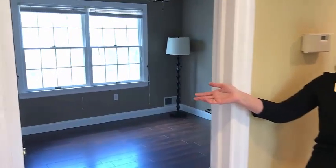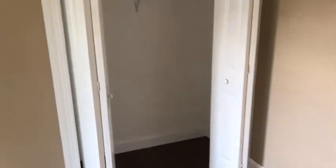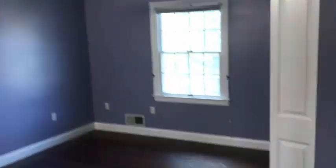Welcome to the second floor level where we have three bedrooms. Bedroom one features a large double closet and newer hardwood floors. Bedroom two also has hardwood floors, a double closet, and large bright windows.